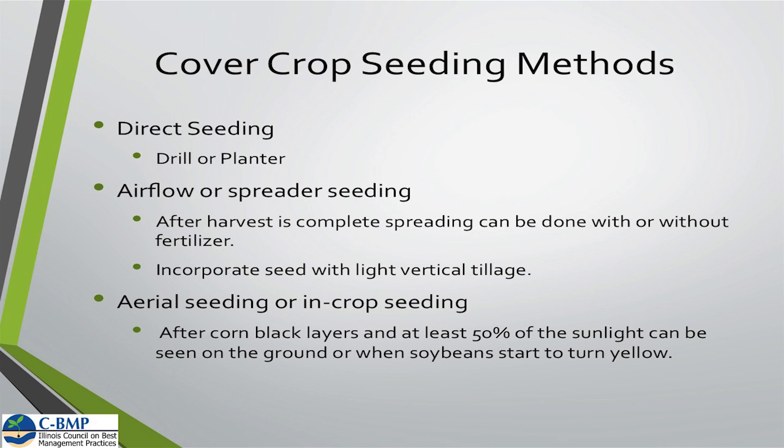Aerial seeding can also be done; its success is largely dependent on timing. You need to make sure there's decent soil moisture if you're flying those cover crops on. Things like annual ryegrass and cereal rye are a little more forgiving than brassicas when aerial seeding. We also have to look at increasing our rates when doing aerial seeding in order to get good stands. On soybeans, do that aerial seeding whenever the leaves are turning yellow, and for corn, when the plant has about 50% of the light getting down to the soil surface — increasingly harder with some of the hybrids today that have a lot of leaf surface area.